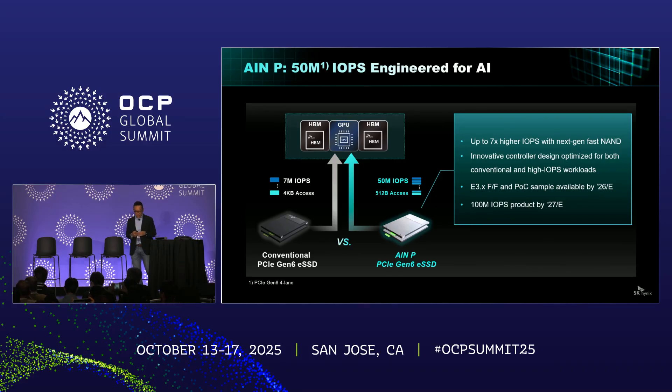AIM-P is our next-generation eSSD for AI, currently under development to handle extreme high-IOPS demand from real AI workloads. Powered by new fast NAND and purpose-built controllers, the architecture can deliver up to 50 million IOPS with 512-byte access for Gen 6, which is seven times higher than a conventional Gen 6 enterprise SSD. AIM-P also delivers high IOPS and throughput for conventional storage applications. The proof-of-concept sample will be available in the E3 form factor by the end of next year, and a 100 million IOPS mass-production-capable product will be available by the end of 2027.